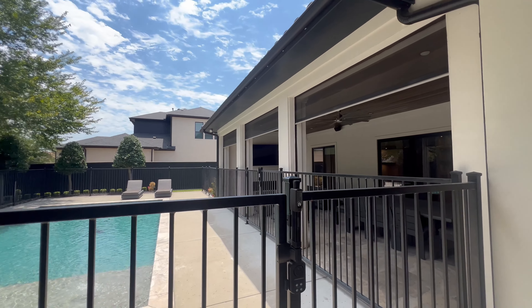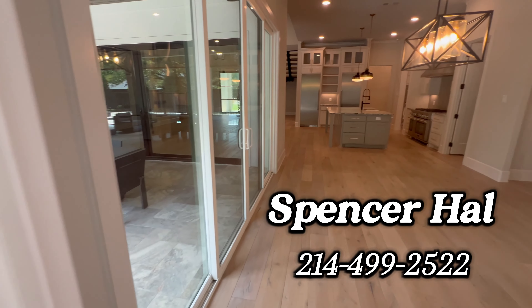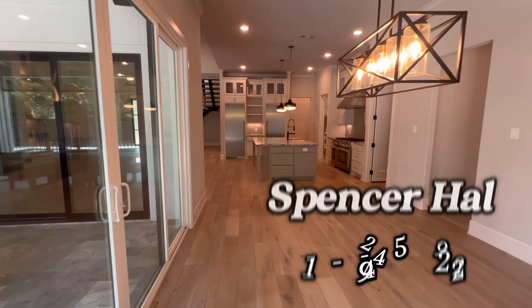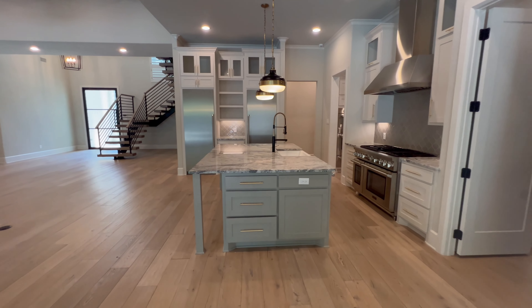If you'd like more information about this home, all you have to do is go over to the description where my contact will be. Remember, my name is Spencer Howe — I am your Dallas-Fort Worth realtor. Until next time, y'all stay blessed and I will see you guys soon.